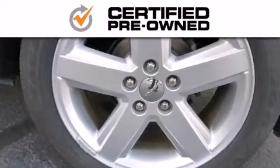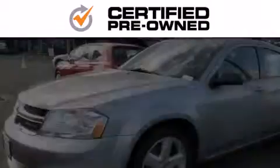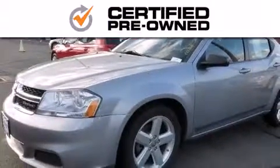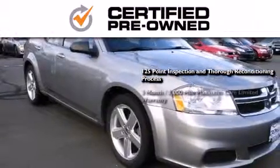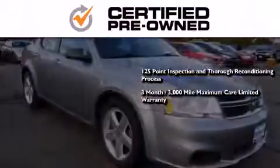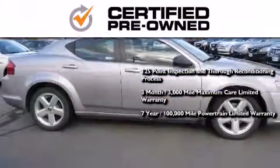Every Chrysler, Jeep, Dodge, and Ram certified pre-owned vehicle has to pass a stringent certification process guaranteeing that only the finest vehicles get certified. This means you get a 125-point inspection and thorough reconditioning process, a three-month, 3,000-mile maximum care limited warranty, and up to seven years, 100,000-mile powertrain factory-backed limited warranty.